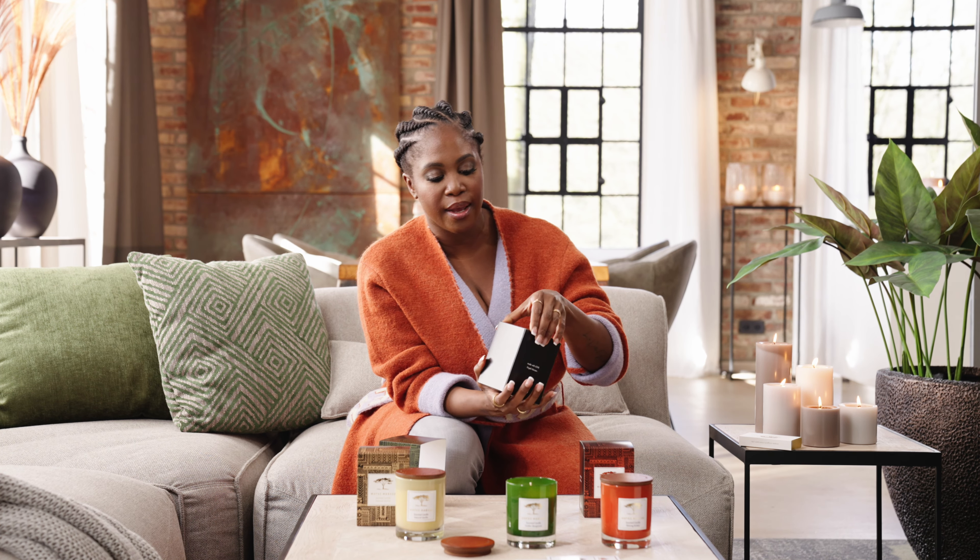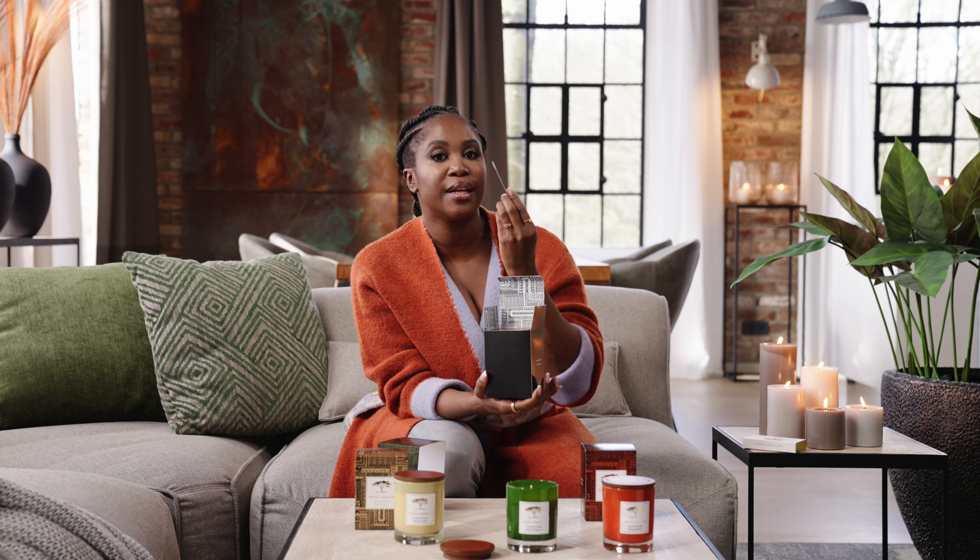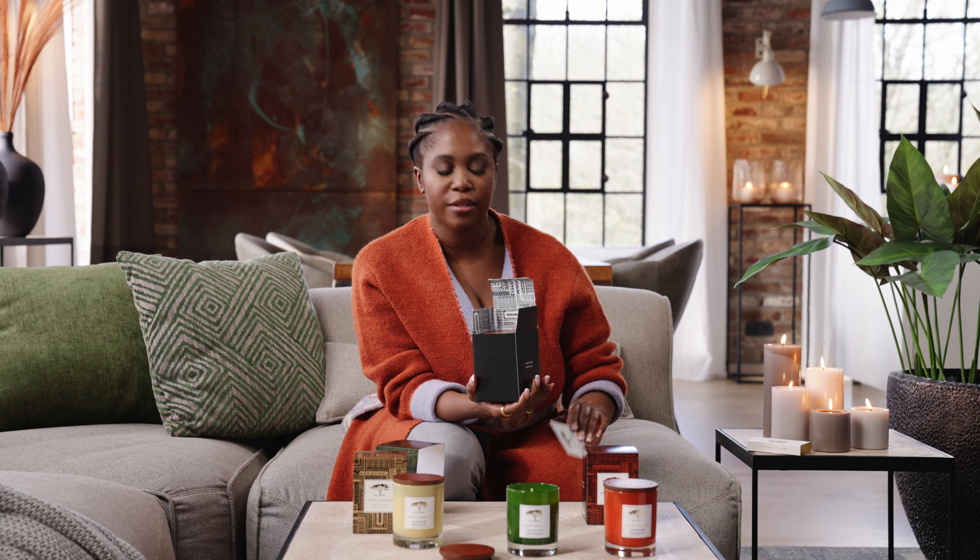Now we're going to open it up and you will see the pattern continues all the way around. There's a lovely letter from me here explaining all about the procedure and all the different candles, and a beautiful message for you guys.